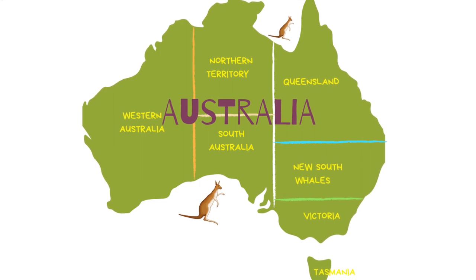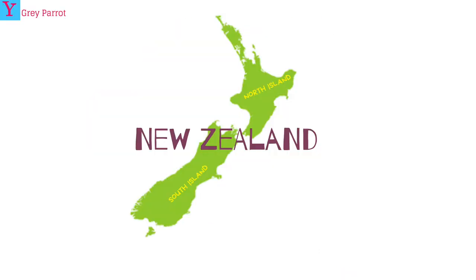Now let's look at New Zealand, where I live. The country is divided into two islands — North Island and South Island. I live in the North Island and I get to see the Sky Tower, which is in Auckland. I'll be talking about the Sky Tower in an upcoming slide.